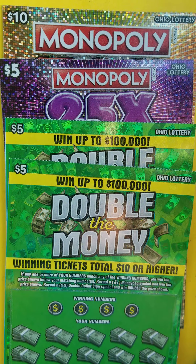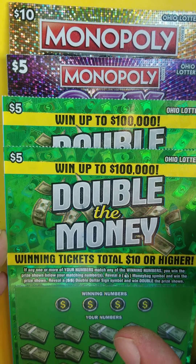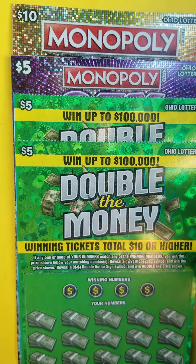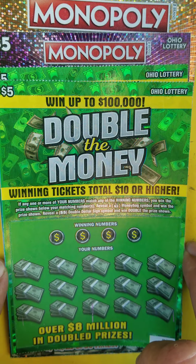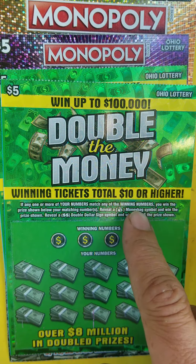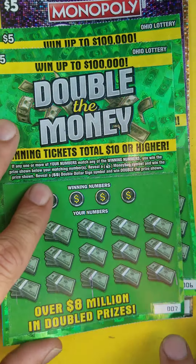Here we go with another video, this is Anonymous in Ohio giving you a $25 session today. We got two of the green $5 Double the Money tickets, one of the $5 Monopolies, and a $10 Monopoly. See if we can find a big winner today. Looking for a money bag, double dollar sign, or just match a number — let's dive right in.